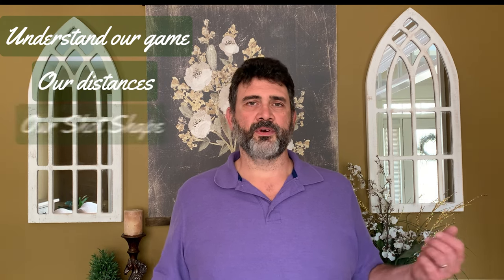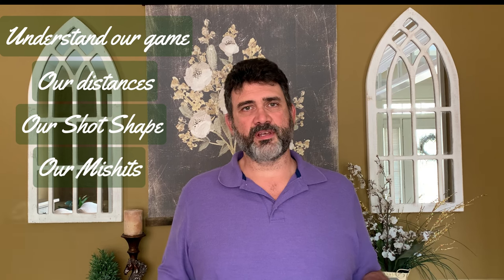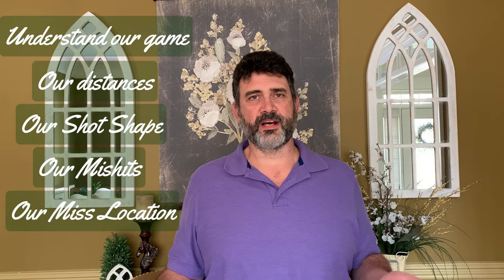We need to start off by understanding our game. How far do we hit the ball? What is our shot shape? What kind of common mishits do we have? And when we miss, what direction does it go in? For example, I tend to hit my irons thin lately, and I hit a push fade, so I will almost always miss to the right with an iron.